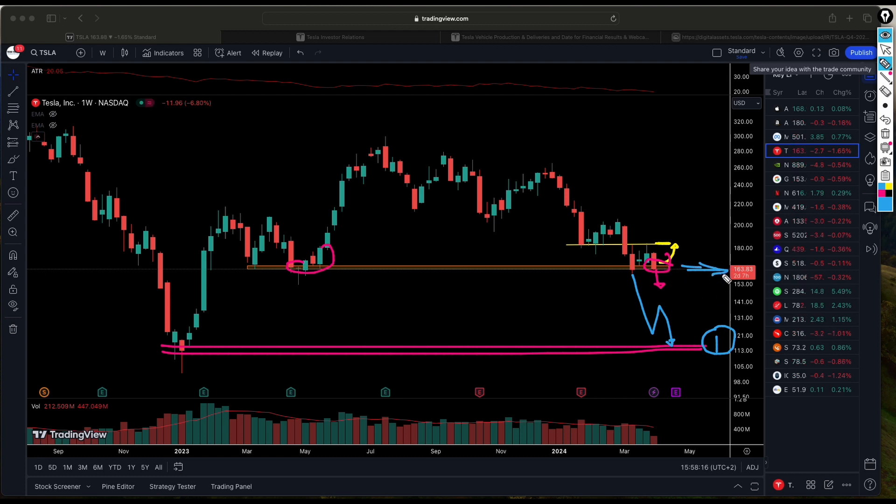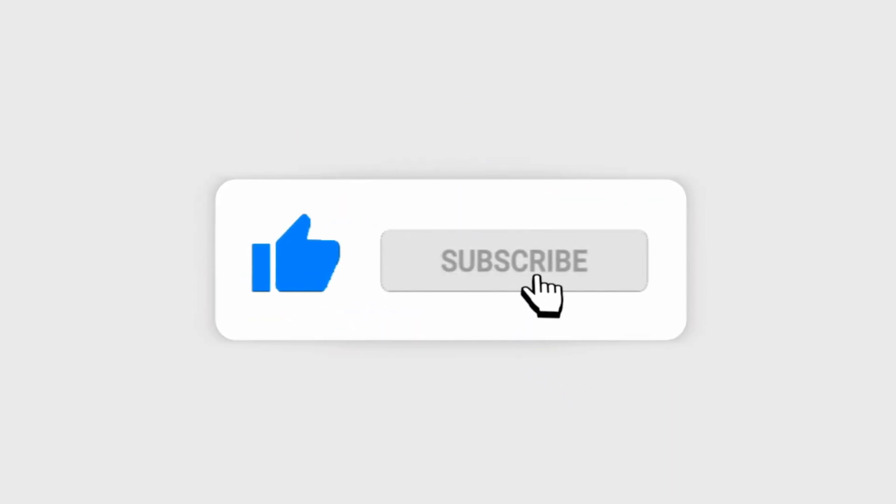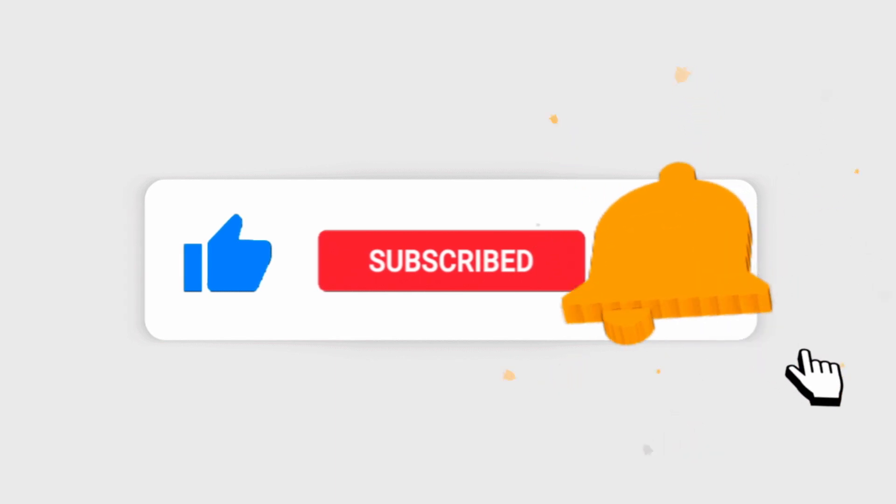That's it for today. If you found value in this video, please make sure you subscribe if you haven't already, and smash the like button. We'll see you in the next video.